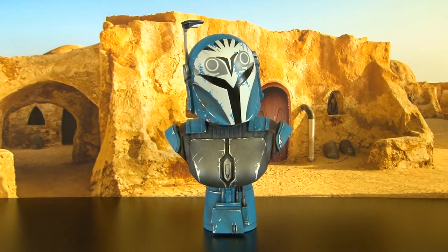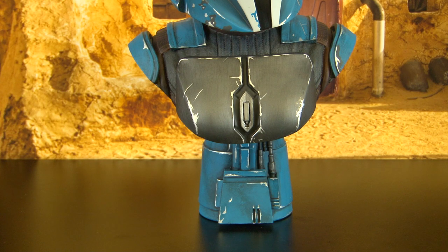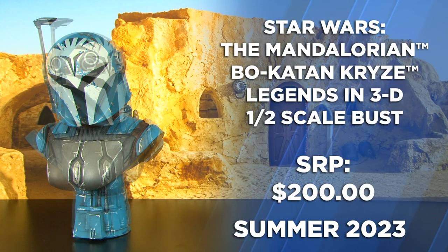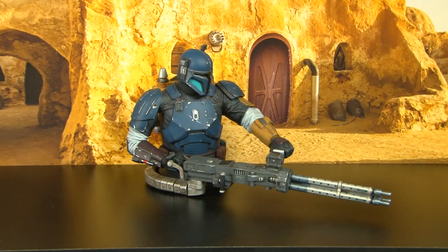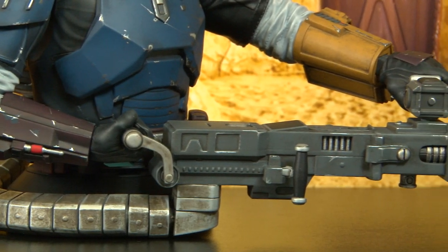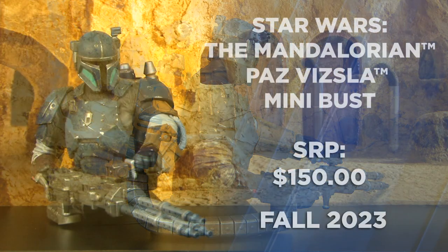From our line of Legends in Three Dimensions at half scale, this is Bo-Katan. Her weathered Mandalorian armor is chipped and dinged from battle with a finely detailed Night Owl emblem on the crown of her helmet. Another one of our 1/6th mini busts is Paz Vizsla, who brings the Mandalorian muscle — carrying a heavy repeating blaster with bullet belt that feeds from his yellow backpack.